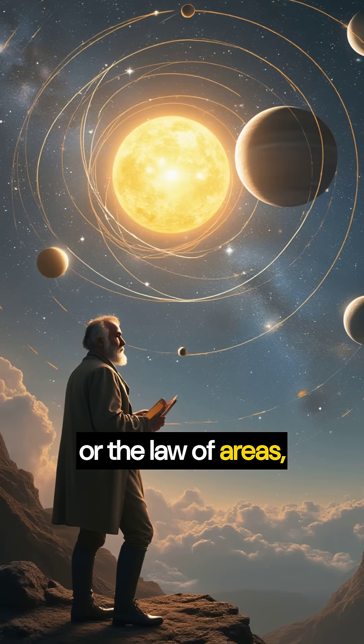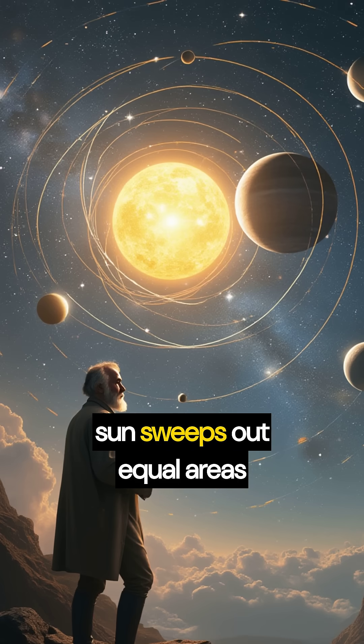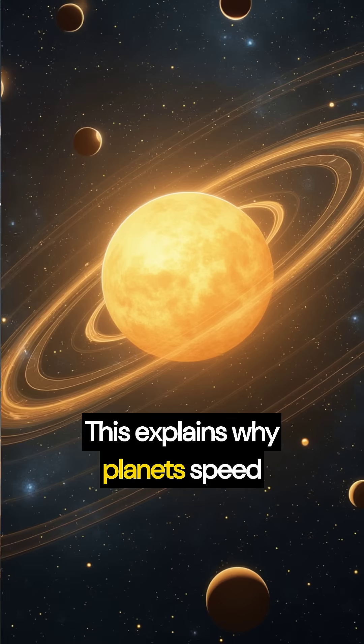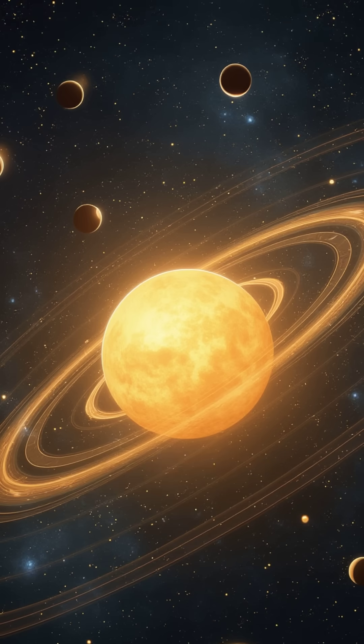The second law, or the law of areas, reveals that a line segment joining a planet and the sun sweeps out equal areas during equal intervals of time. This explains why planets speed up as they approach the sun and slow down as they move away.